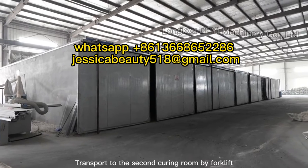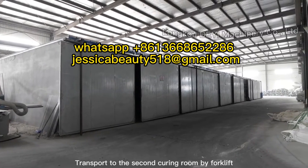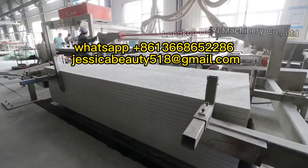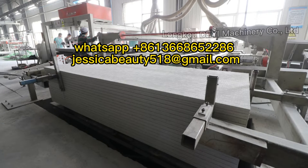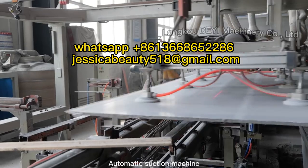Transports to the second curing room by forklift. Cutting and trimming production line. Automatic suction machine.